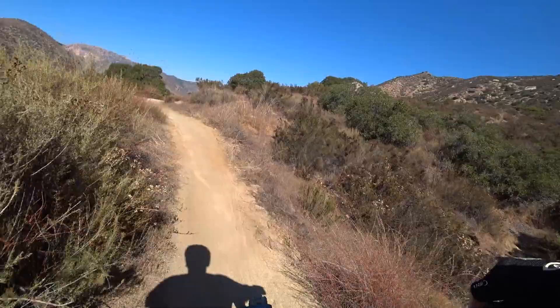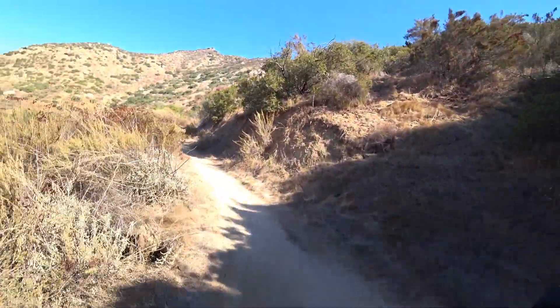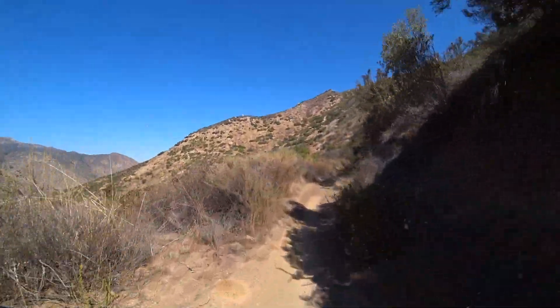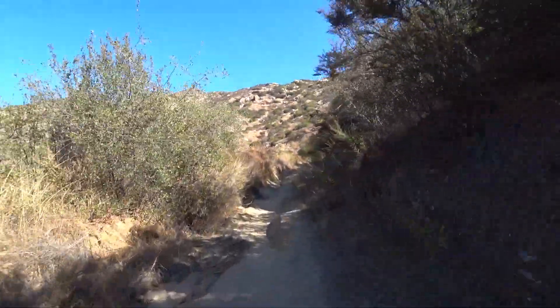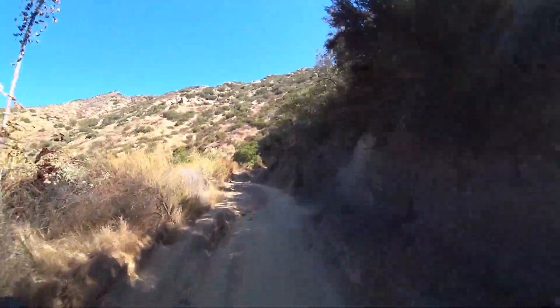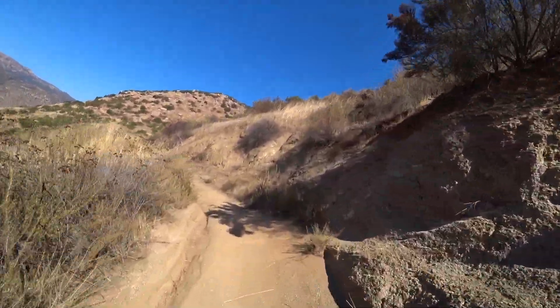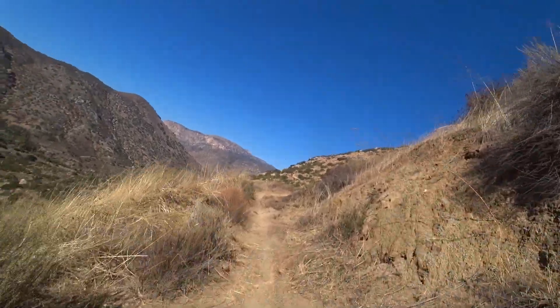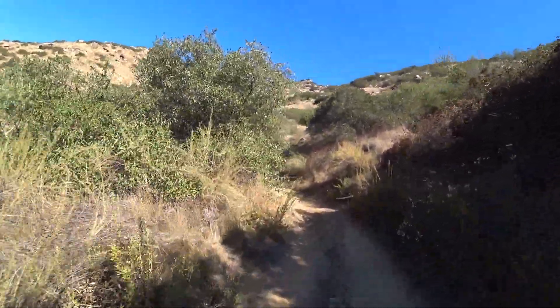And now up we go! A nice, easy, gentle start to the climb here, and then it gets a little bit steeper, and a little bit steeper after that. Up the climb we go — we'll check in towards the top, because this definitely is a grind of a climb that requires paying attention on the bike.